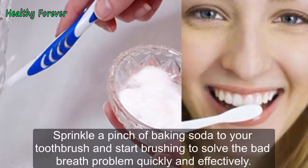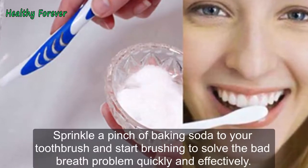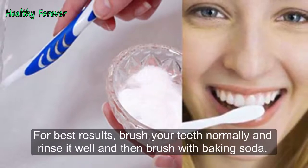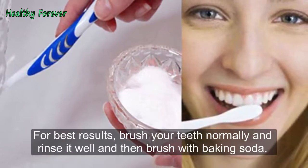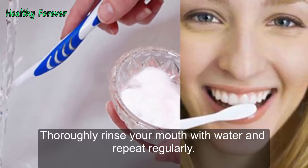Note: Sprinkle a pinch of baking soda onto your toothbrush and start brushing to solve the bad breath problem quickly and effectively. For best results, brush your teeth normally and rinse well, then brush again with baking soda. Thoroughly rinse your mouth with water and repeat regularly.